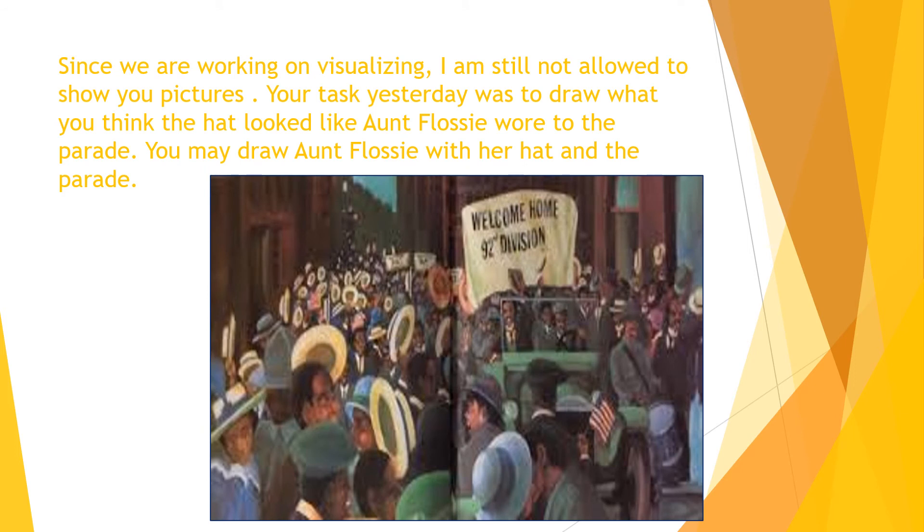This was the picture from the parade, and it actually never told us what Aunt Flossie's hat looked like. Remember I asked you guys to draw Aunt Flossie with the parade and her hat, but the story just showed the parade. It kind of left what Aunt Flossie's hat looked like up to us, which is the fun in visualizing when the story doesn't give you the exact details.